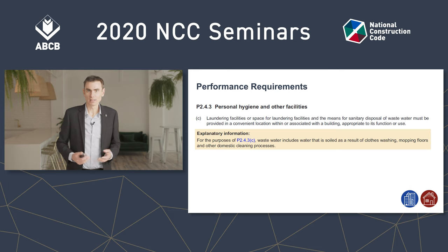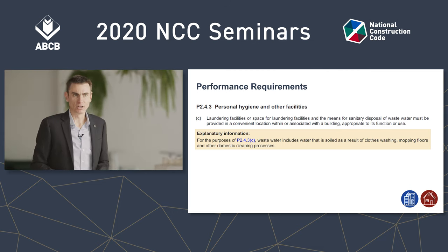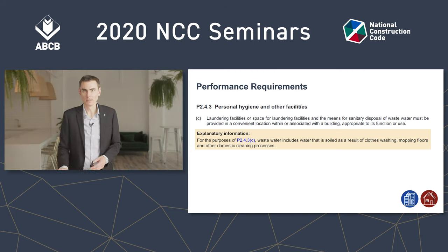The same goes for class one buildings. In volume two there is some explanatory information which highlights that we need a way of getting rid of waste water that comes from domestic cleaning processes, like the water in your mop bucket or the water that you soak your dirty socks in. There is a very similar line in the guide to volume one, commenting on the FP2.2 performance requirement that we just looked at on the previous slide.